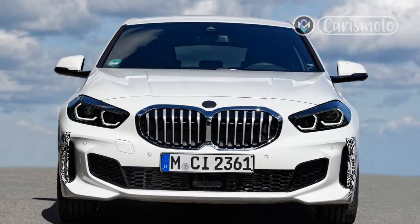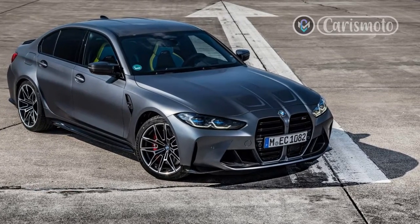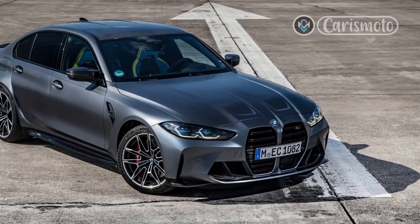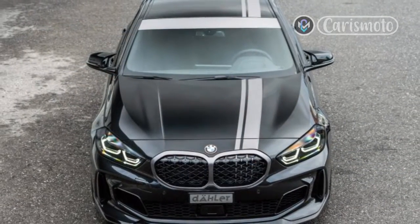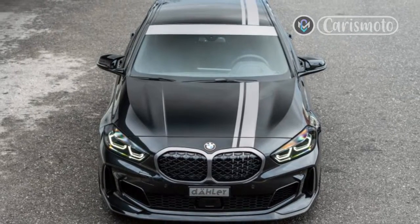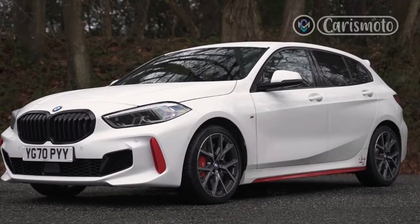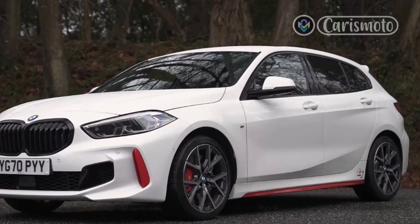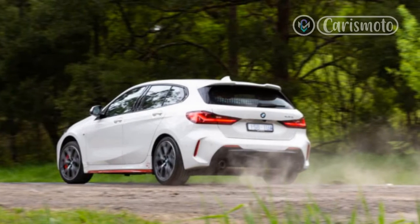The steering delivers keen response and a level of feedback unfamiliar in a modern BMW outside of those that wear an M badge. Although 19-inch wheels are optional, our sample car rode on the standard 18-inch alloy rims shod with Michelin Pilot Sport 4 tires, which generated impressive grip on cold, greasy British asphalt. The 128ti chassis has been given a sense of fun, its cornering line readily influenced by accelerator position. It fights understeer gamely, but excessive speed in slower, tighter corners sees the front tires run short on adhesion first.